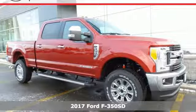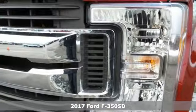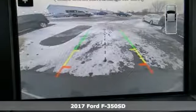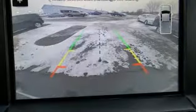Here's a 2017 Ford F-350 Super Duty. Towing, trailering, payload, power — own it all with this F-350 Super Duty and own the job site.